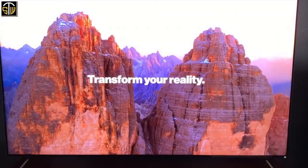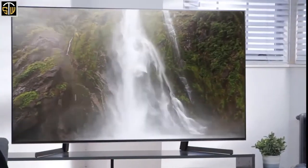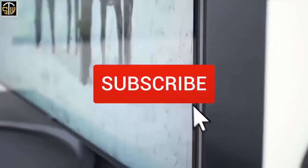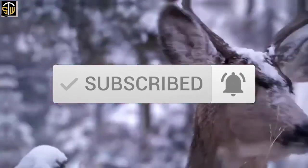Thanks for watching the video. We hope you found it useful — be sure to leave a like and subscribe to the channel to get more videos like this in the future. If you have any questions related to these products, leave a comment below and we'll get back to you.